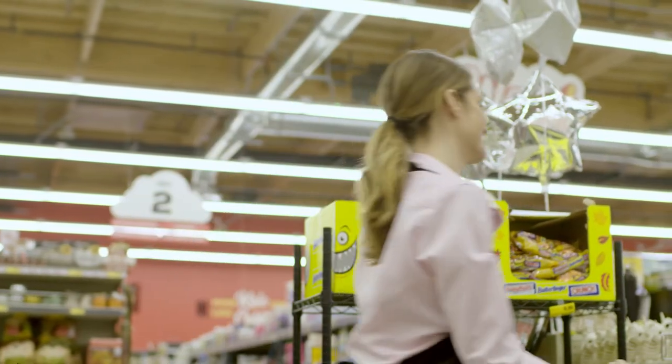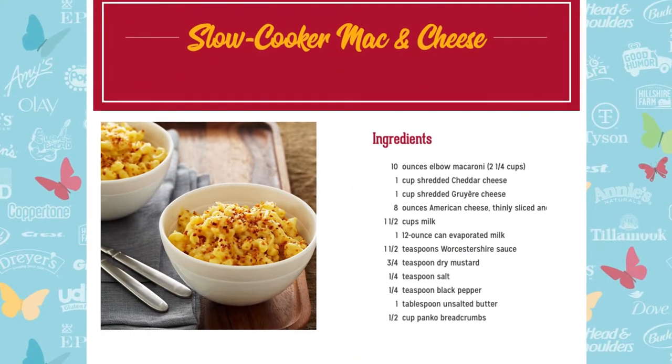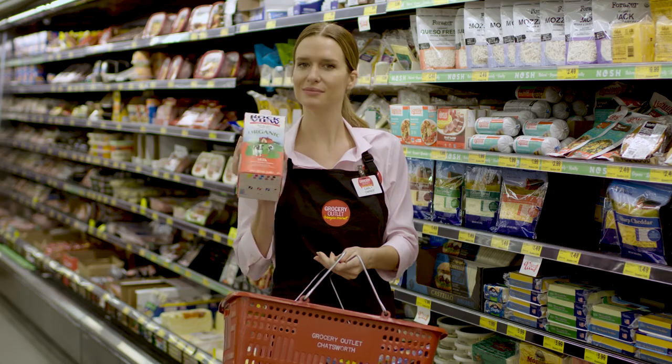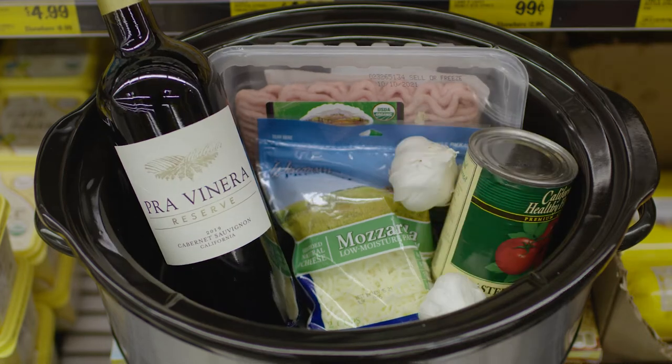This slow cooker mac and cheese is a super easy family favorite. Just grab some pasta, mix and match your favorite cheeses, add a little milk, some spices, and voila! Turn classic chicken parm into meatballs with this easy load-and-go appetizer recipe with a cheesy surprise inside.